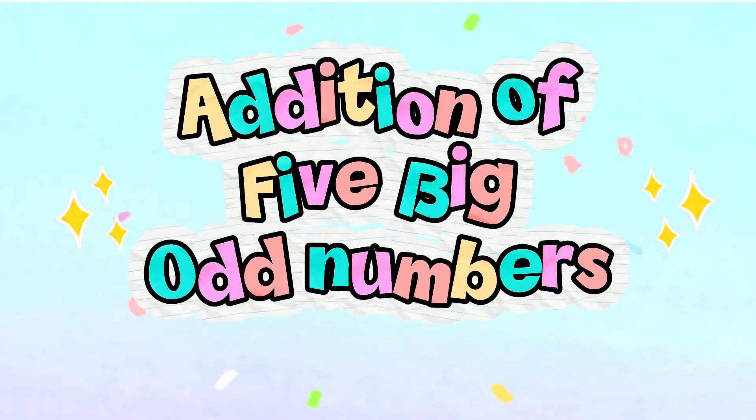Let's learn addition of 5 big odd numbers. Let's start!